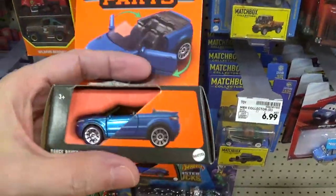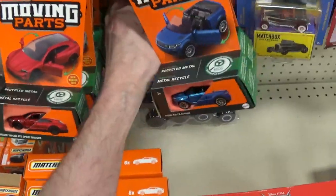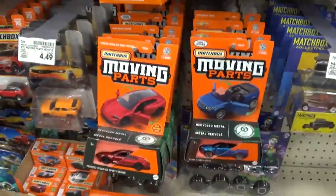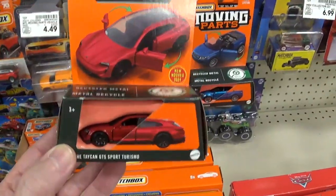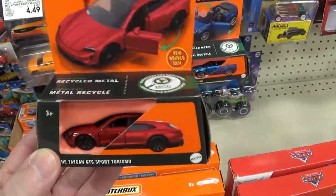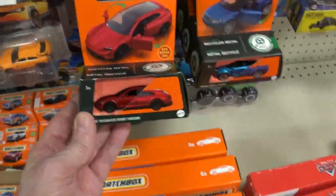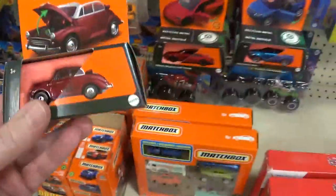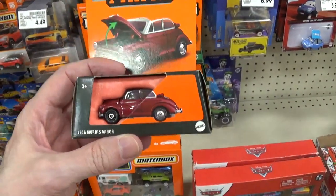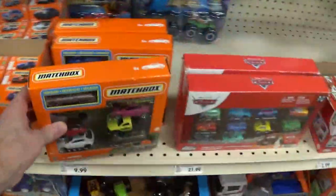If you look at the Matchbox cars, they blow the doors off Hot Wheels — they really do, always have, always will. I don't see any moving parts cars that I would want to buy. That one I don't like because they made the roof like the stupid Tesla — that ugly all-glass roof. Everybody is following suit, copying Tesla. This car would have been nice if it had a hardtop roof — that would have been a really nice moving parts car.